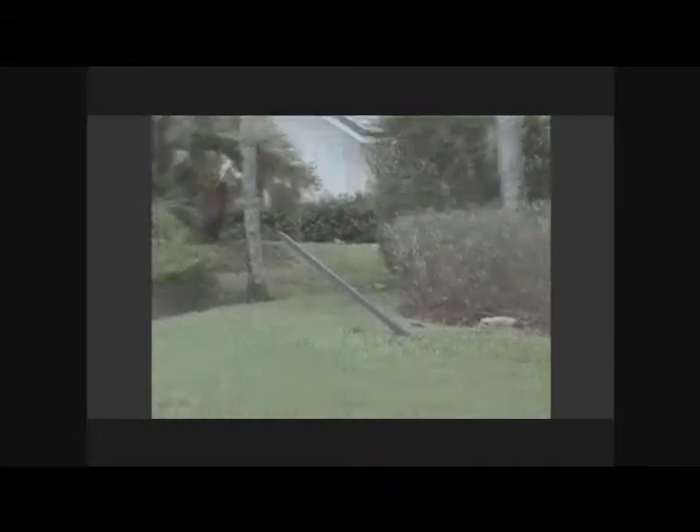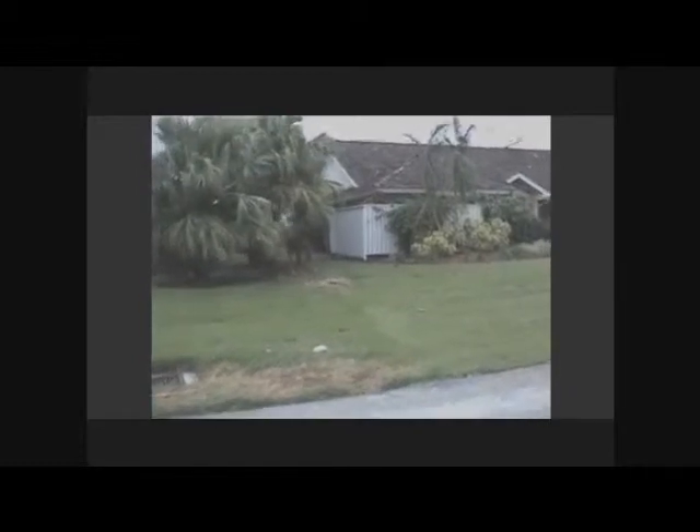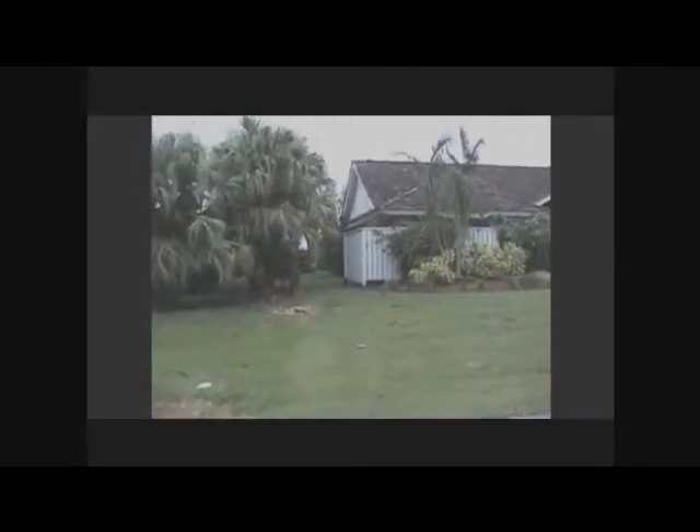I'm looking at this piece of my neighbor's screen — a cool screen structure — which was flung across the street. Two pieces, as a matter of fact; another piece there was flown across from that house in the back, way back there. It must have flown down that path and then come across, and it landed here and there.